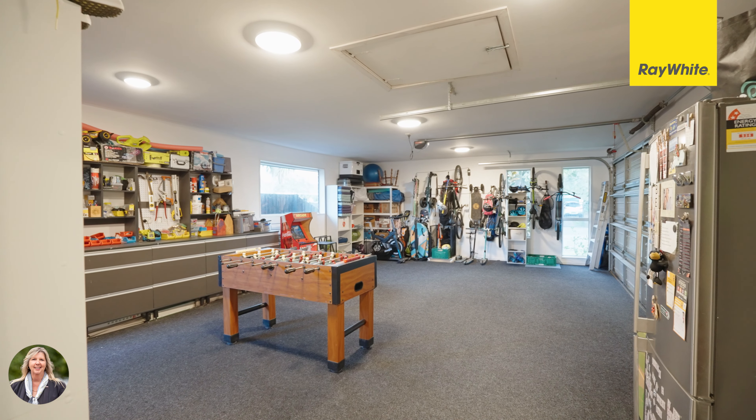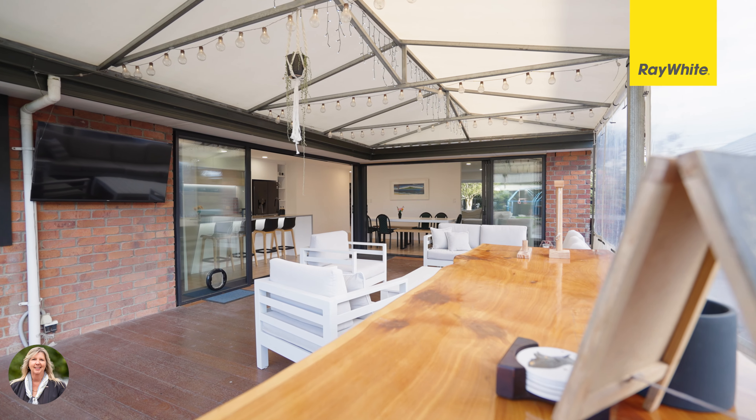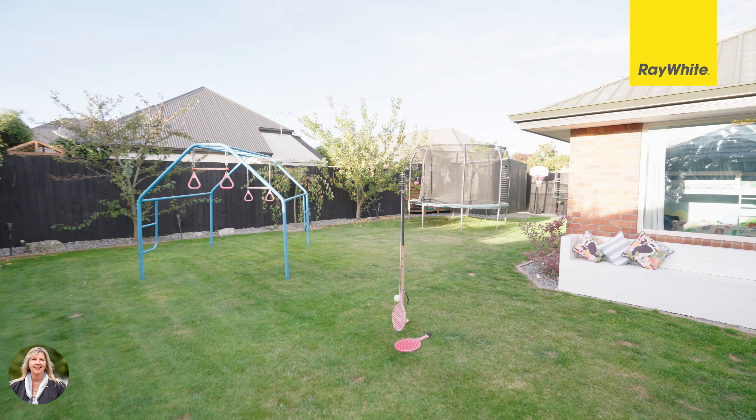The large double garage with extra storage is a great bonus for plenty of room for the extra toys. Fully landscaped with the bonus of the outdoor covered decking area which is great for entertaining your friends and family all year round.